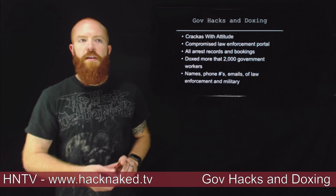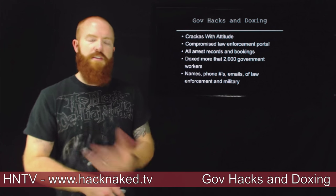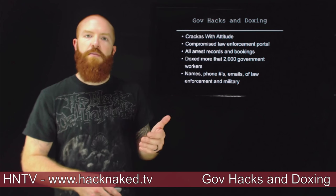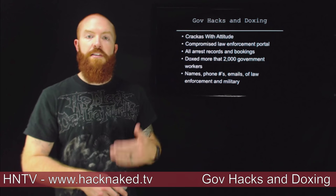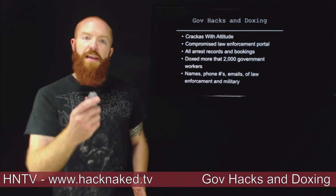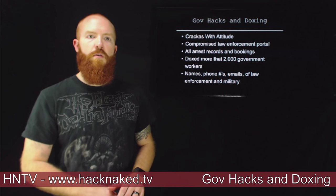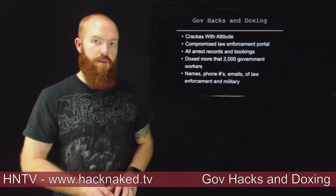The bad thing about doxing attacks specifically against law enforcement and military is that it's going to have a residual effect. Over the next month or two, the people who were victims of this attack might see increased personal attacks, spoofing attacks, and impersonation attempts. That type of information in the hands of somebody who really wants to do something bad is very harmful. Crackers with Attitude say they have more, so over the next few weeks we might even see additional doxing.